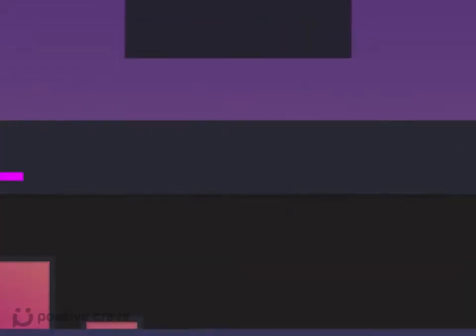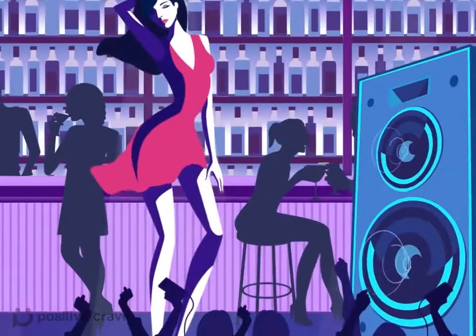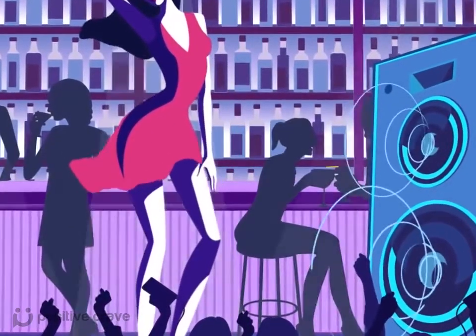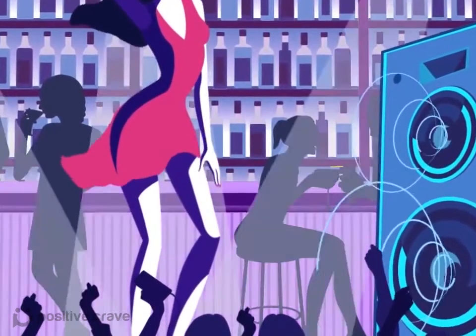Try this. Go to a nightclub and stand in front of the biggest speaker you can find. Do you feel the music throughout your body, as if it was inside you? It's exactly the same principle.